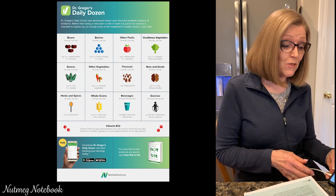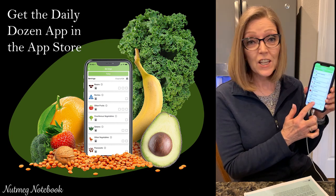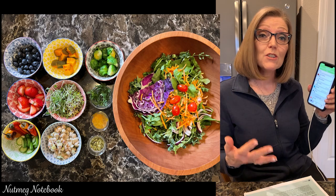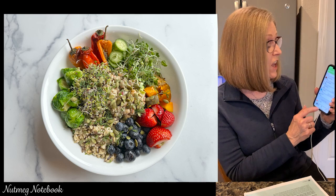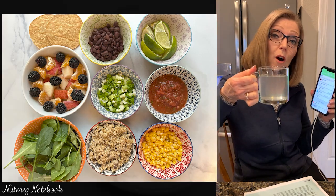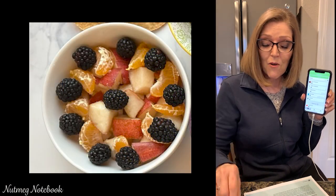Today I'll be using his app — just go to your app store and download the Daily Dozen app — and in here is what I'm going to be challenged with, trying to get all of these wonderful nutritional foods in today. I've already had one glass of water, and I'm getting ready to have a cup of hot water with some lemon juice, so that'll give me two. I'm also going to be taking my vitamin B12 as well.